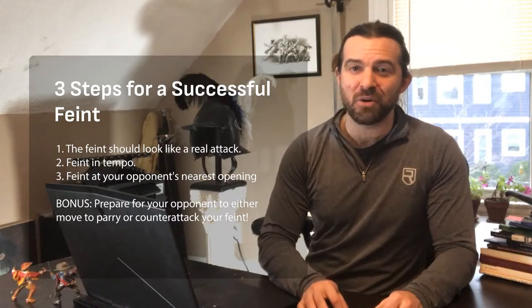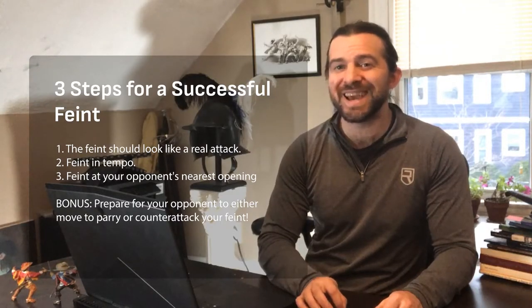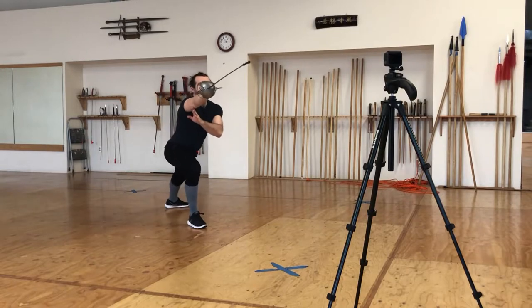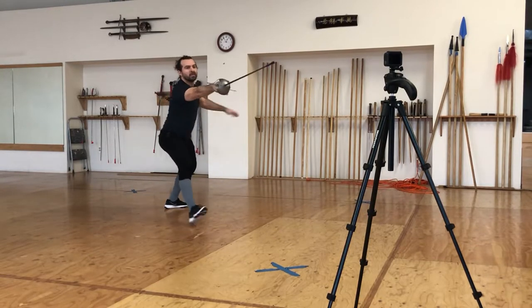So what we can work on right now is refining our feints so they look identical to our real attacks, or at least as identical as we can get them. For this exercise, we're going to film ourselves attacking and feinting, and then we're going to compare the two before making some adjustments and trying again.